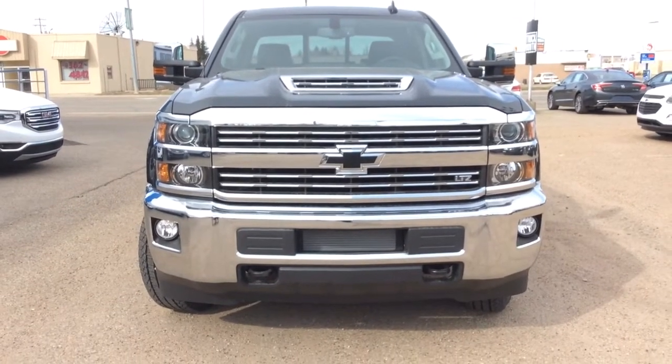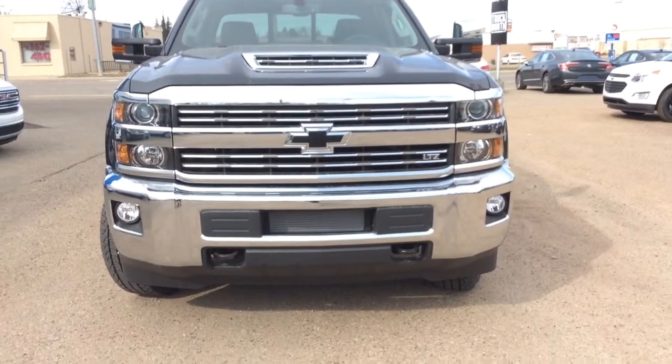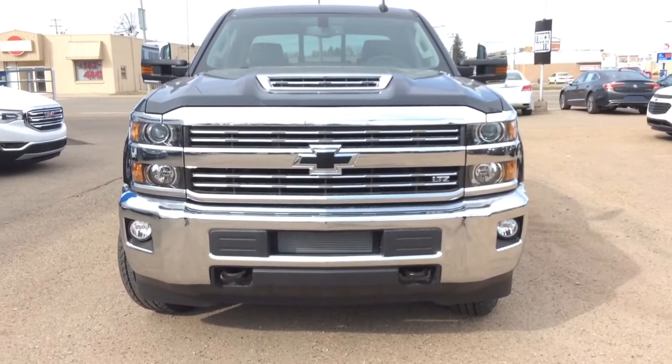Hey there everybody and welcome to Brooks Motor Products. Today we're looking at our brand new stock number 179048. It's a 2017 Chevrolet Silverado 2500 with 4 wheel drive. It is a crew cab.